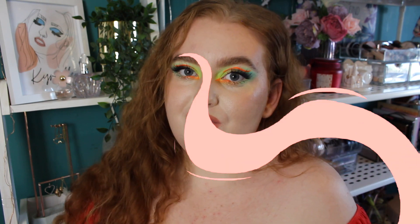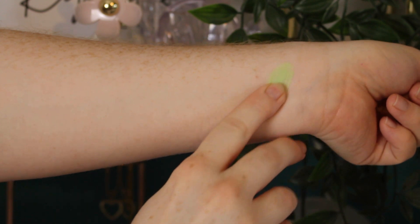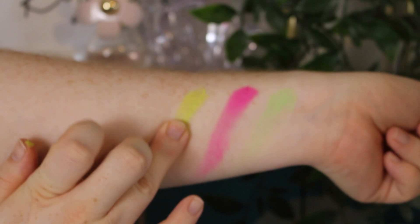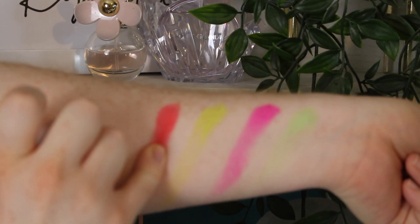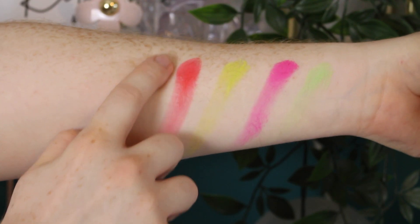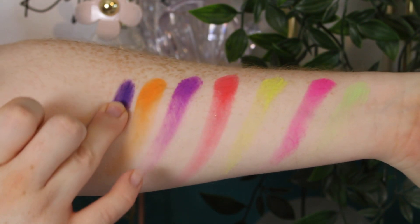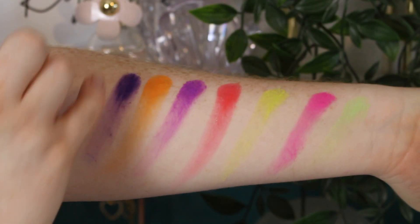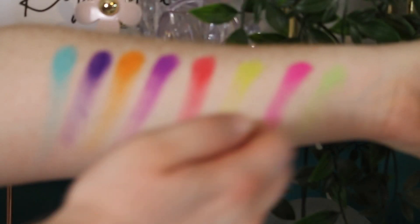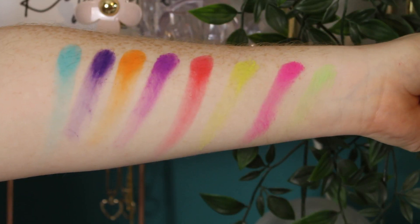Let's do some swatches of the palette. We have Halcyon, Bliss, Eden, and Midsummer in the first row, then Dreamland, Blaze, Serene, and Paradise. So pigmented and so easy to swatch. Obviously the lighter shades don't swatch the best, but we'll see how they perform on the eye.